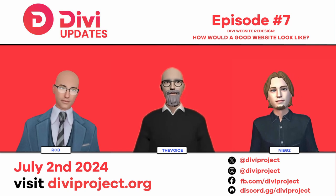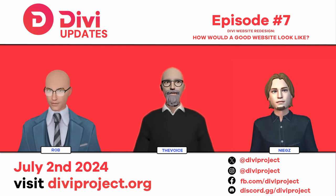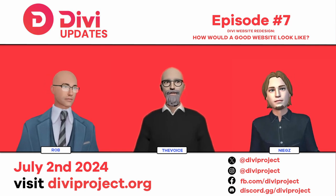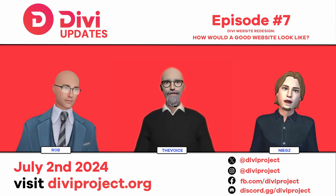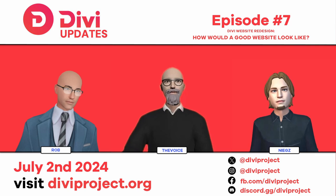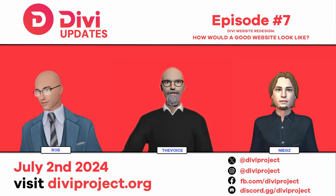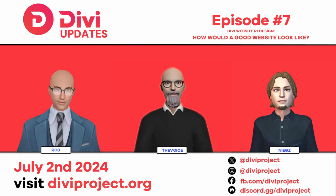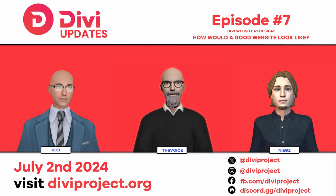We published an article that goes through the elements we're talking about now, and you can also see the draft model of the website we want to have. Some of the key points include the homepage, which will basically be the center point for the whole website, with sections for everything, and we also want to highlight the DV blockchain.